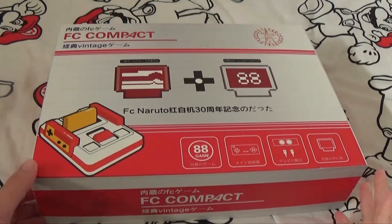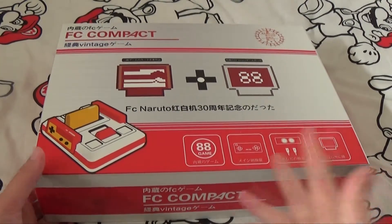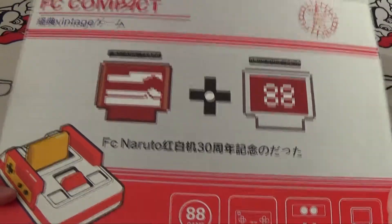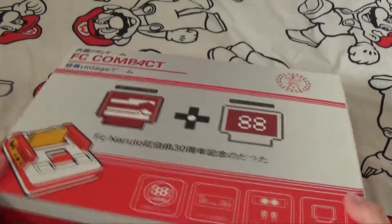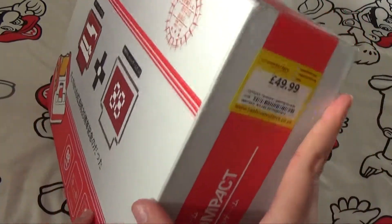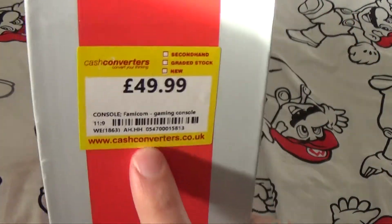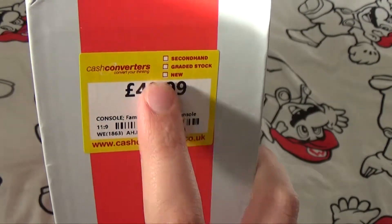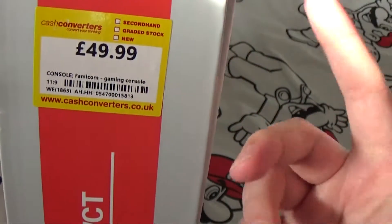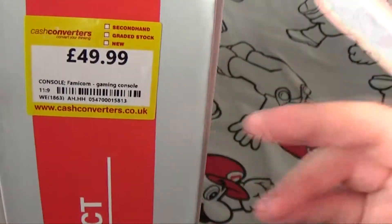Hey guys, so this is something I wanted for a while — it's a Famicom, or rather a bootleg Famicom. I got this in the UK, that's where I live. I got it from Cash Converters. I didn't pay 49.99 — I think I paid about 30 quid for it. I actually paid for it in the shop because I got a broken DS as well.